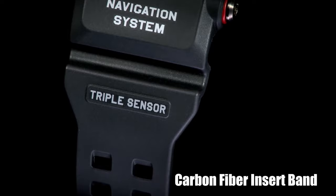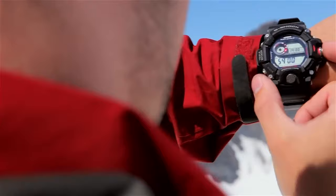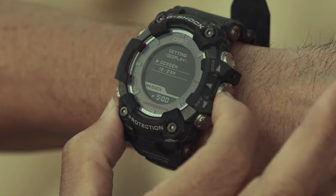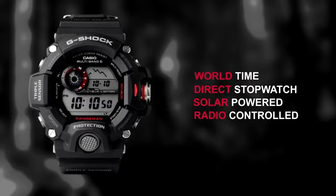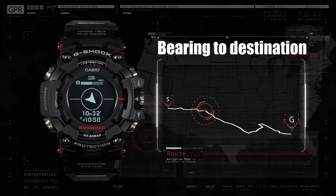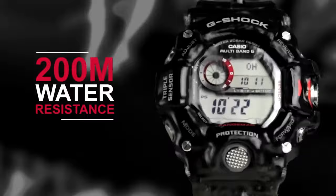The G-Shock GW9400 constitutes an altimeter, thermometer with digital compass and timestamp, calendar, and a 1/10 second stopwatch. Furthermore, there are 5 daily alarms, MB6 atomic timekeeping, a countdown timer, and buckle closure. Moreover, the watch is water resistant up to 200 meters, making it suitable for scuba diving.